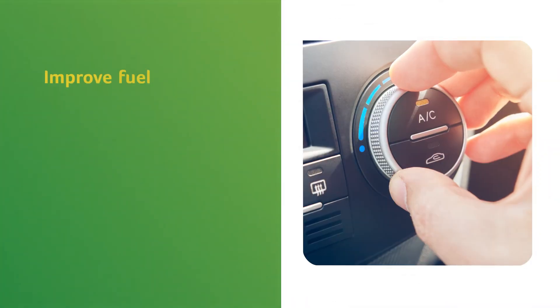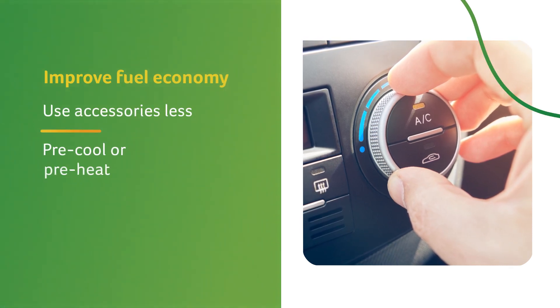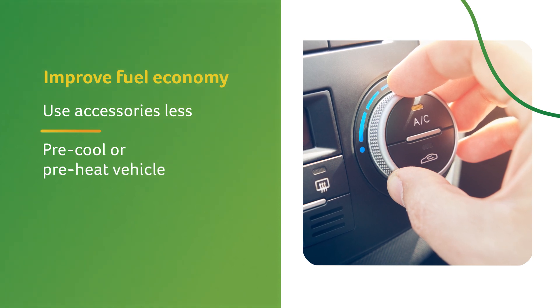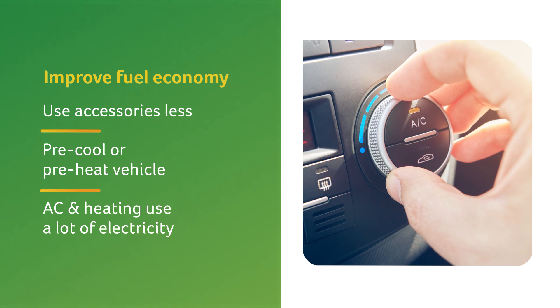You'll get the best fuel economy when you don't use accessories as much, so try precooling or preheating the cabin while still plugged in and charging. AC and heating use a lot of electricity.